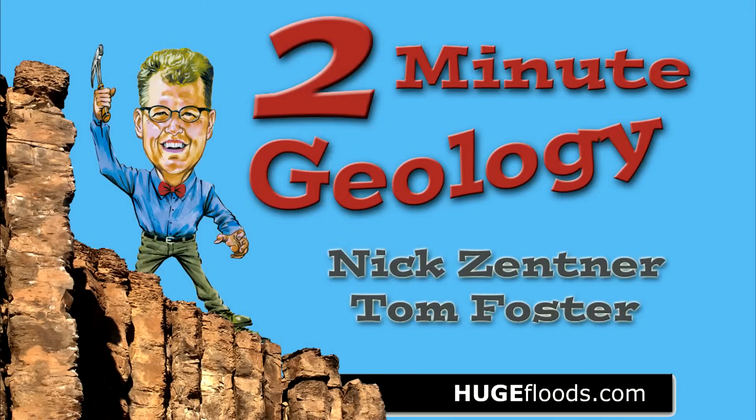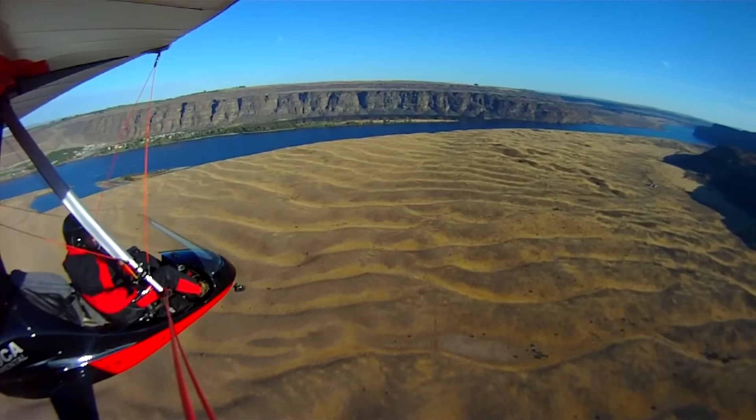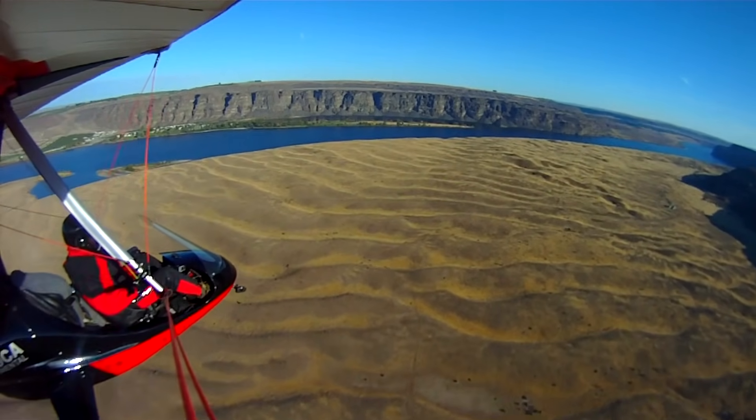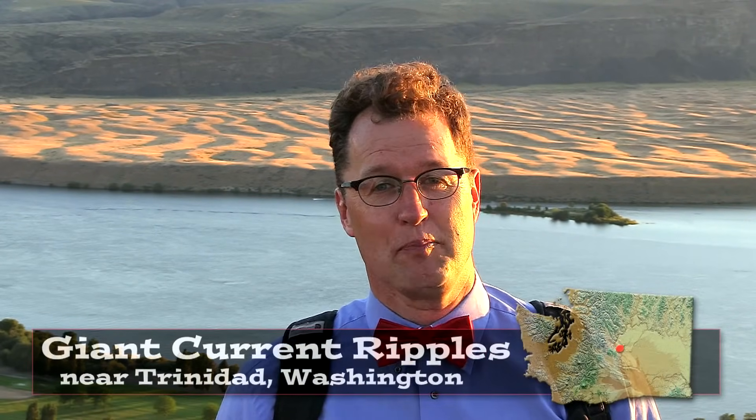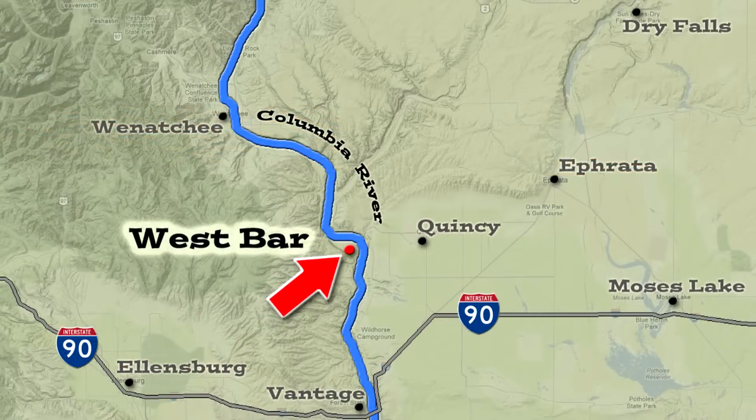Two Minute Geology. Hello young people — giant current ripples near Trinidad, Washington. This is the Columbia River, and across the river, West Bar.